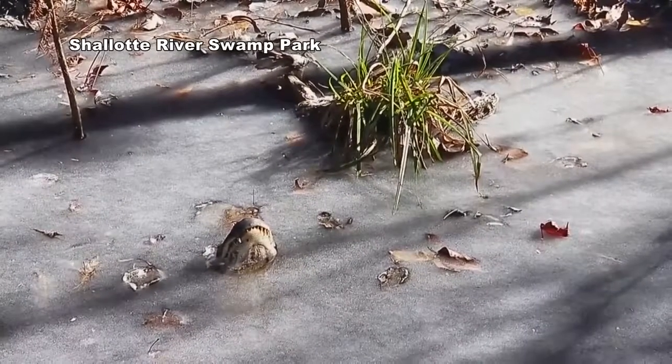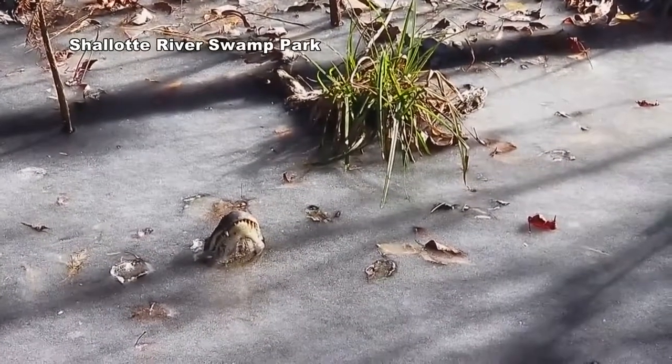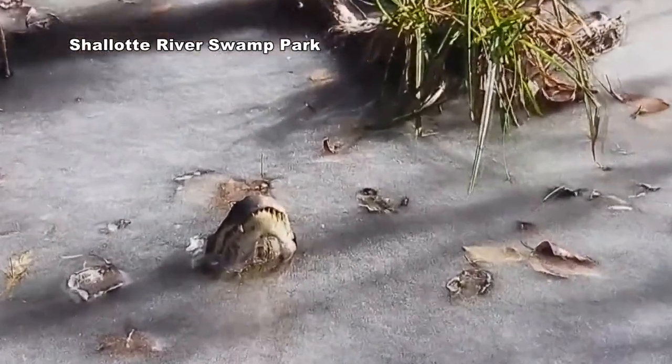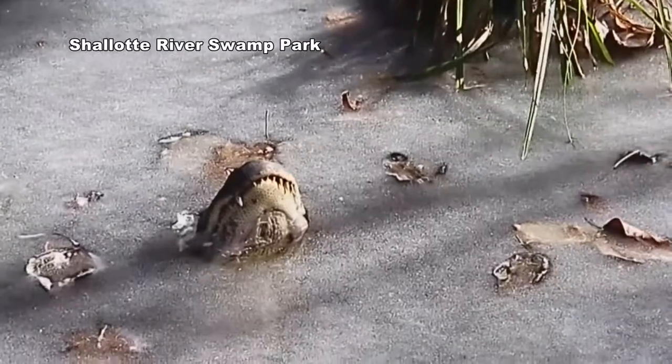Hey everybody, welcome to the Swamp Park here in Ocean Isle, North Carolina. We're doing an update on all of our rescued alligators that we've got and how they're doing in the melting ice.